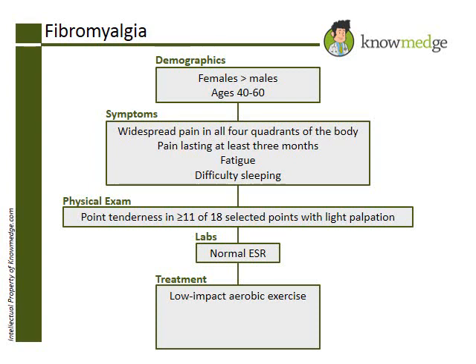Now let's go over the other answer choices. Choice A, low-dose prednisone, is not used to treat fibromyalgia. It is a treatment option for polymyalgia rheumatica, a condition that causes pain and stiffness in the neck and shoulder areas and almost exclusively occurs after the age of 50.